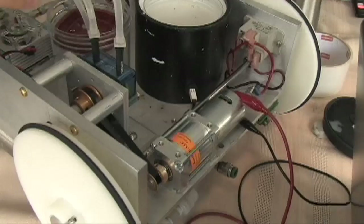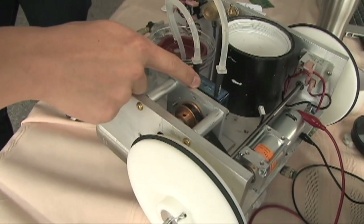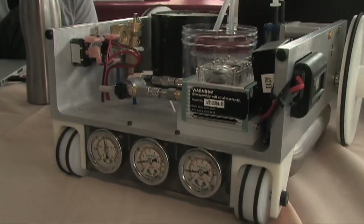The motor is back here and it's geared to the wheels and the peristaltic pump. The peristaltic pump is what pumps the acid from the acid chamber into the reaction chamber. Three years ago we won the national competition, so we're going to try to do it again. I hope you guys win — that's very cool.